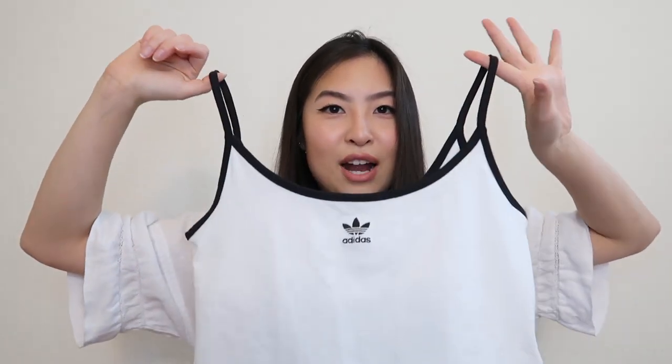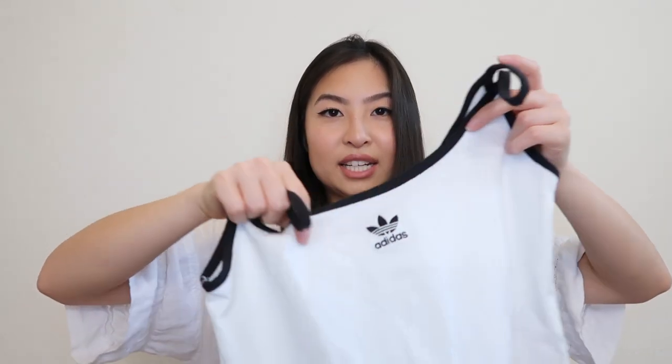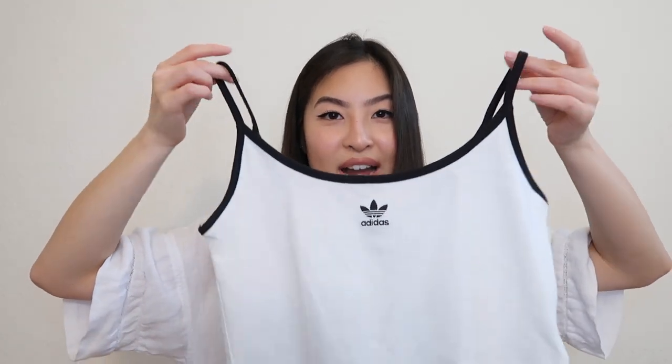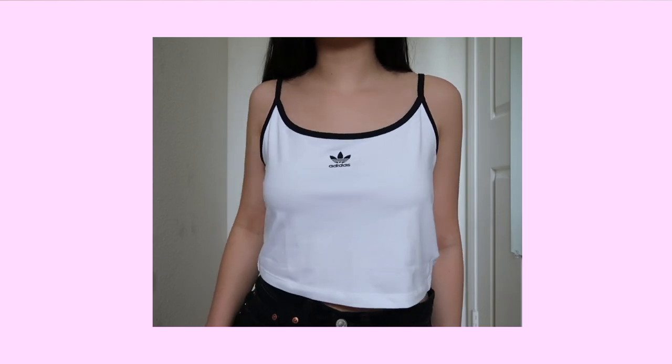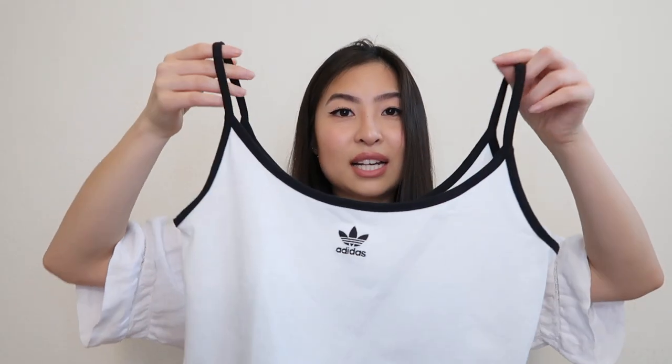The next place I shopped at was Adidas. The first thing I got is this spaghetti strap top. I got this in a size X small and it was on sale for $14.70, originally about $30. I'm going to say that this runs so big. I originally purchased a small and had to exchange it because this top is extremely wide and the crop top itself is loose-fitting. I'd recommend sizing down for this one. Overall, it's really cute and perfect for the summer.